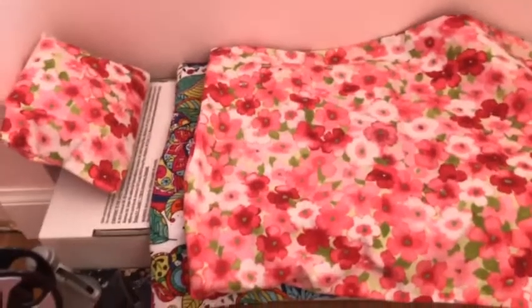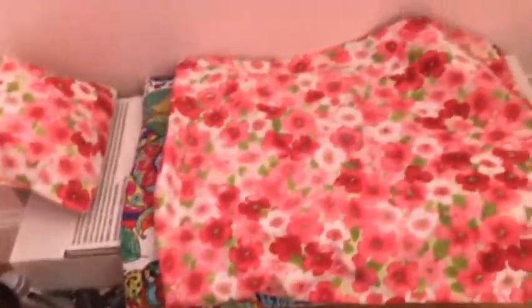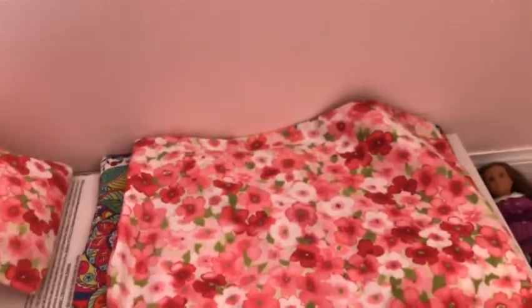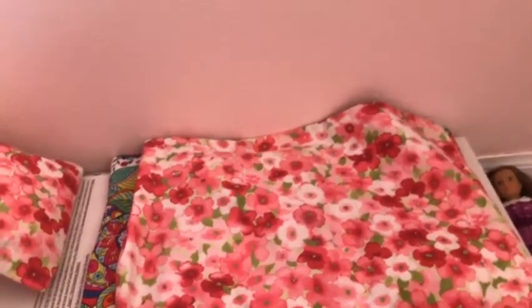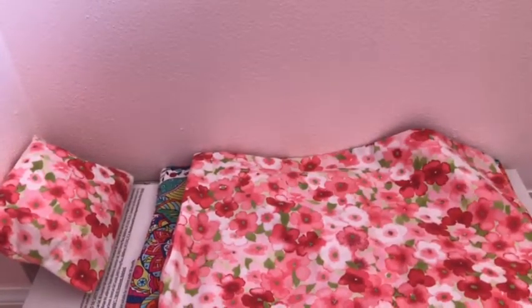So this is Rebecca's room. I think I'm going to make a DIY video for making some art supplies, because this is pretty plain, honestly — there's no decorations. So let's get on to Blair and Lear's room.